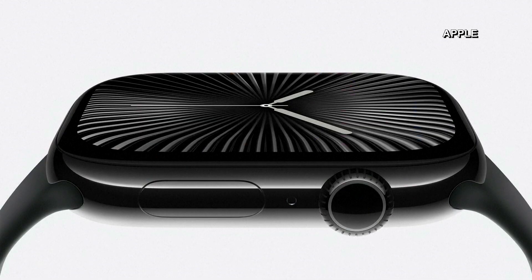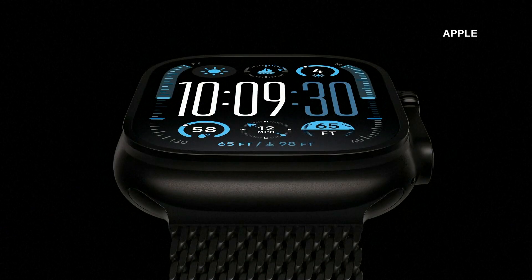Apple Watch Series 10 — the thinnest Apple Watch yet — featuring our biggest display, fastest charging, and incredible new capabilities. And the stunning new Apple Watch Ultra 2 in black titanium. It's the ultimate Apple Watch.